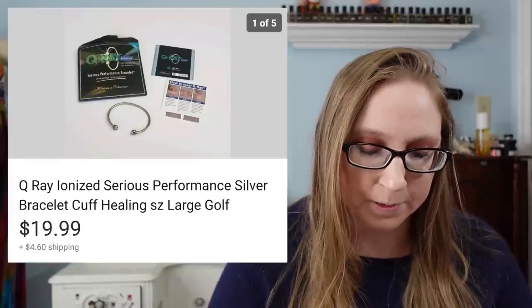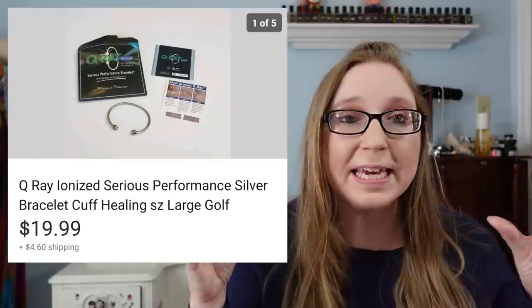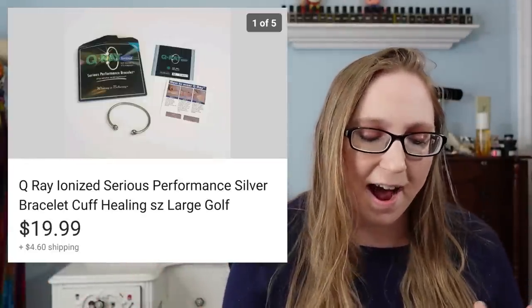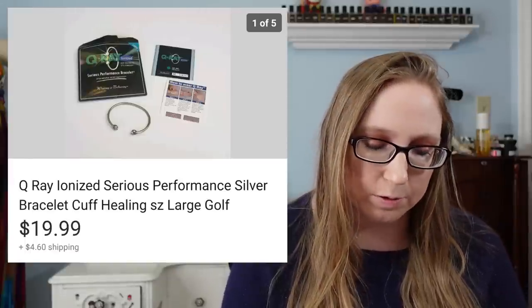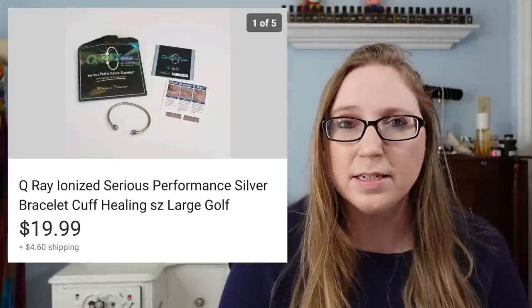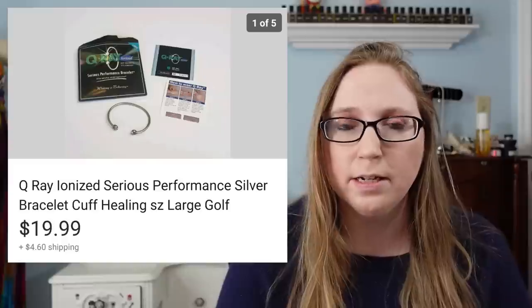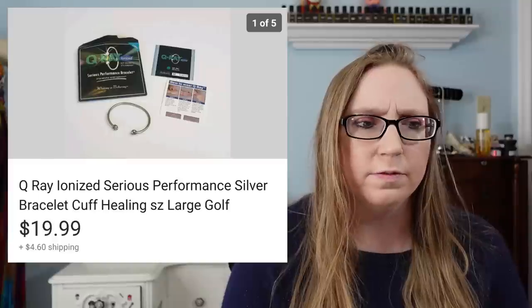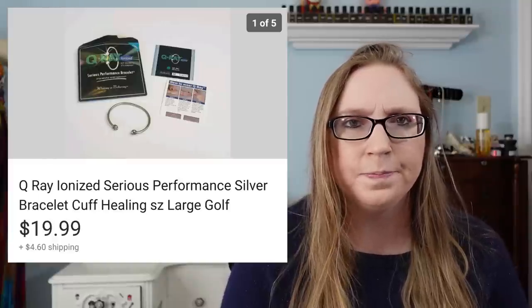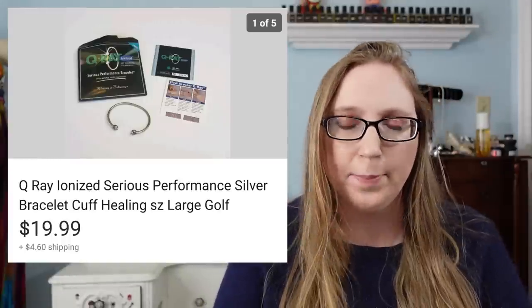Next was a Q-ray cuff. It has some sort of ionized magnetic type thing inside of it. I found this at my parents' house and decided to look it up while I was cleaning. I saw that some were selling decently, so I decided to try and sell it. That sold for $19.99. I think Mom might have purchased it for my dad off a television advertisement or mail-in thing, so I'm not sure what she originally paid.